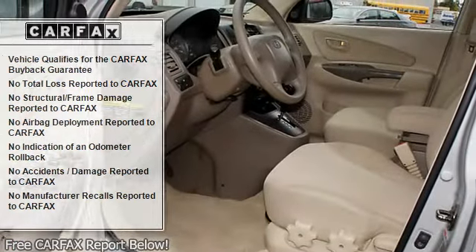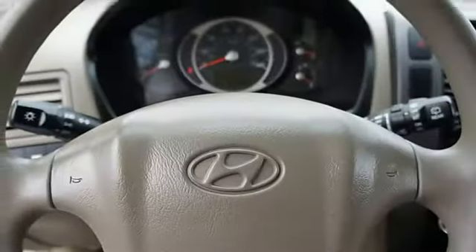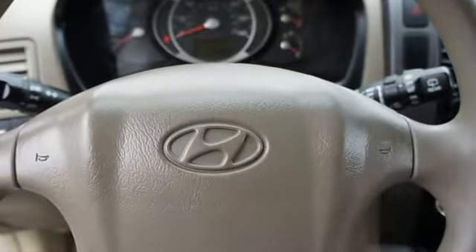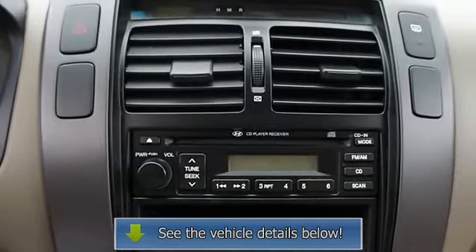Front wheel drive, traction control system, folding rear seats, center armrest, auto express down window, door pockets, adjustable lumbar seats, center console, rear center armrest.